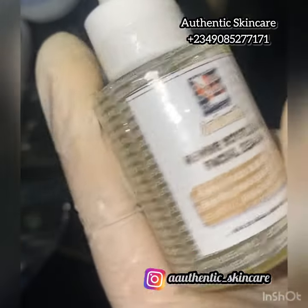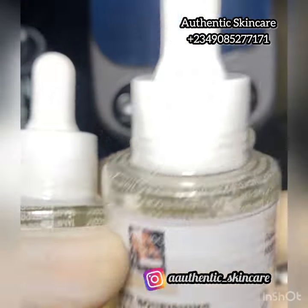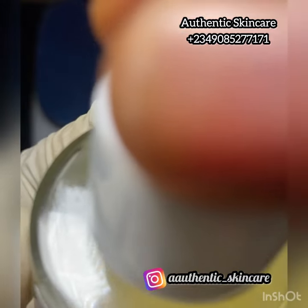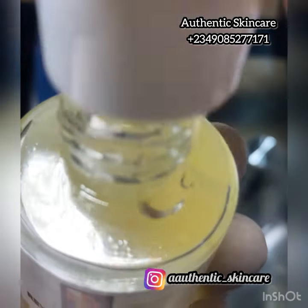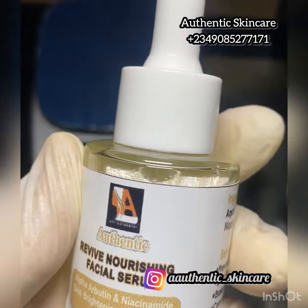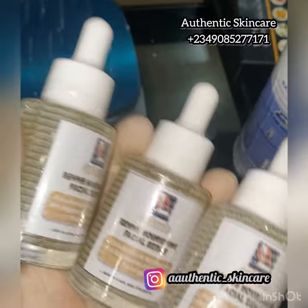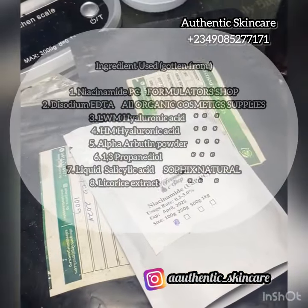If you have any questions, leave them for me in the comment section. If you want to buy this product, or want us to make products for you — vitamin C serum, hyaluronic acid serum, anything — send us a DM on Instagram or WhatsApp. We are open to wholesale deals and rebranding for clients in the US, Nigeria, or anywhere — we ship worldwide. Please leave your comments and questions in the comment section and I'll answer them. If you're new and haven't subscribed, please do not leave without subscribing — subscription is free. Thank you fam, and until my next video, bye!